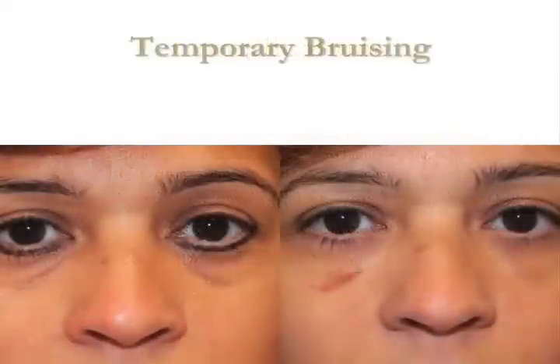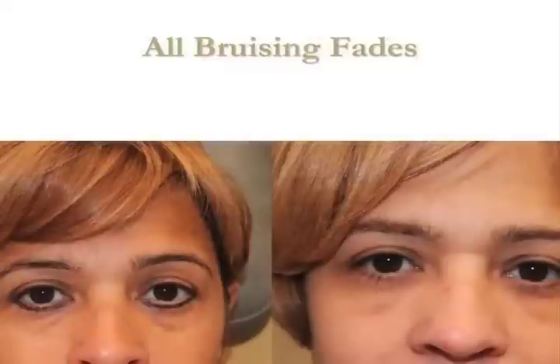Temporary bruising can happen in anybody. This is one of my patients that came back to see me for a two-week check, and obviously she had a shiner. Two weeks after her lower eyelid procedure she had a little bit of remnant purple, but the good news is that all bruising eventually fades. You can see her eyelid bags aren't gone but they're softer looking — better than they were beforehand — and that's what we're looking for: improvement of eyelid grooves, not elimination.